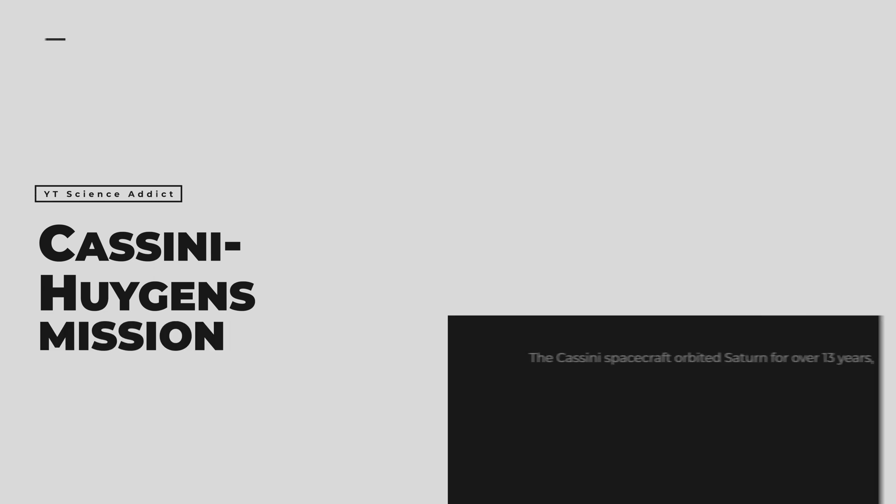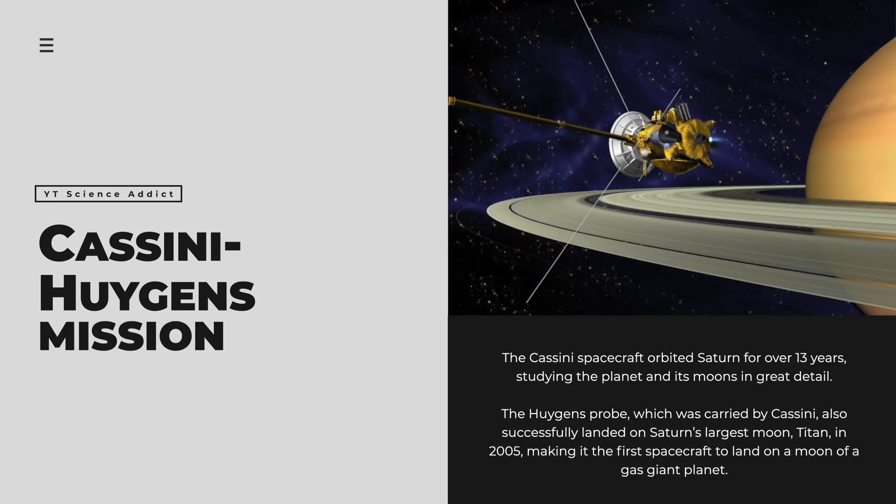The Cassini-Huygens mission was the most extensive and successful exploration of Saturn to date. The Cassini spacecraft orbited Saturn for over 13 years, studying the planet and its moons in great detail. The Huygens probe, which was carried by Cassini, also successfully landed on Saturn's largest moon, Titan, in 2005, making it the first spacecraft to land on a moon of a gas giant planet.